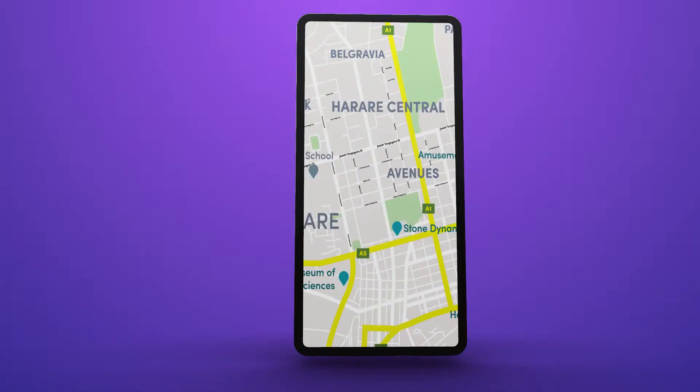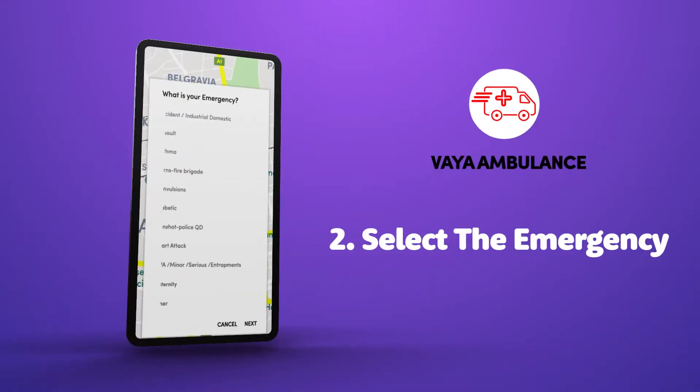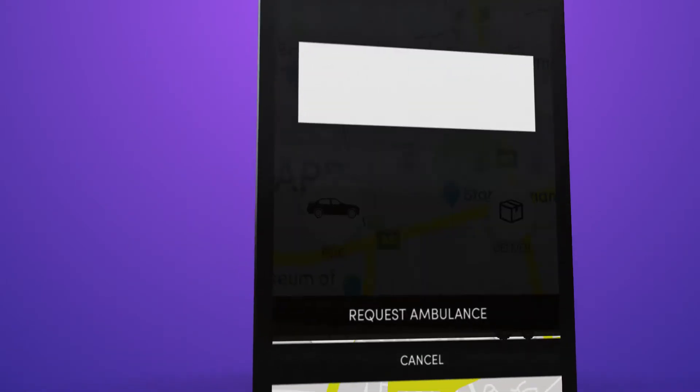First, open your Via Africa app and select the icon for Via Ambulance. Step 2: select the emergency description. And finally, choose a pickup location and confirm the ambulance request.